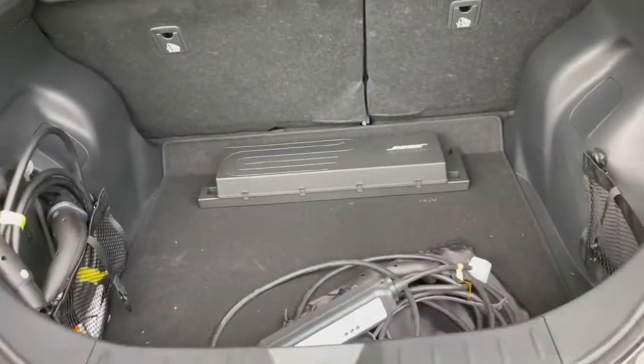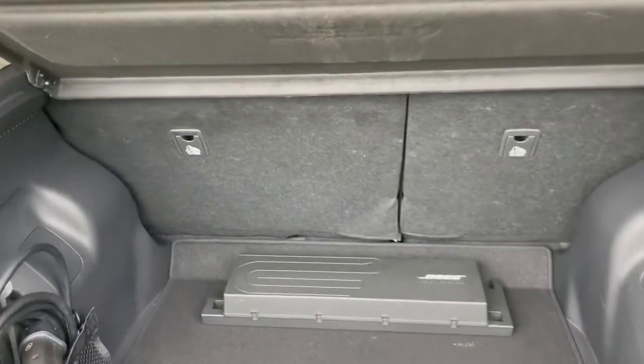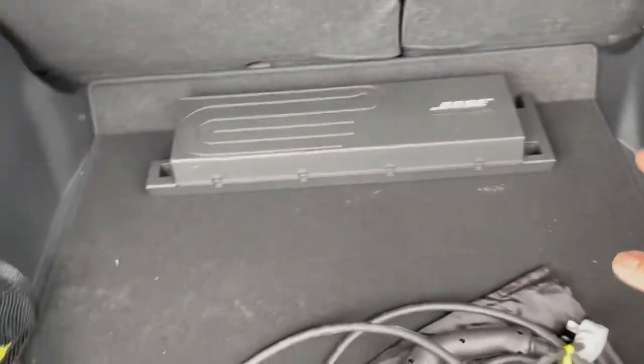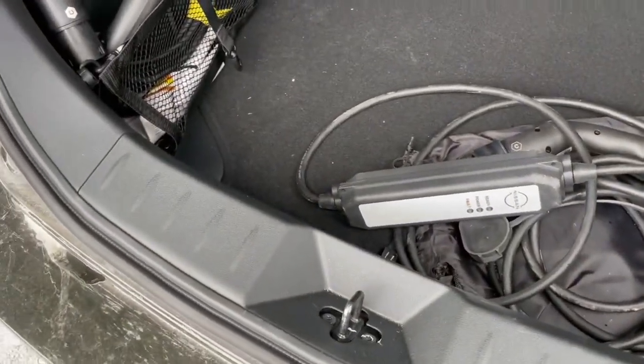This is the boot of the Nissan Leaf. It's got a 60/40 folding split rear seat. You get two little cargo nets to keep your charging cables, and this is the Bose sound system that comes with the Tecna. There is a big lip to get things over to get into this boot.